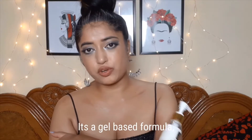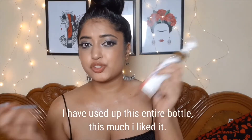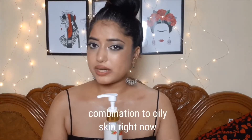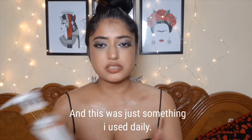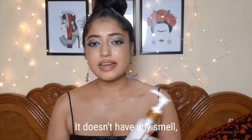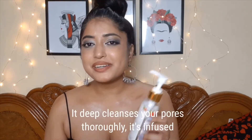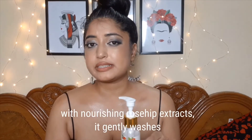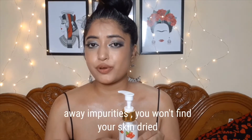The last product from Good Vibes is the Rosehip Deep Cleansing Face Wash. It's a gel-based formula — I have used up this entire bottle. I have combination to oily skin right now, and this was something I used daily. It doesn't have any smell, which is good, and I would repurchase it.